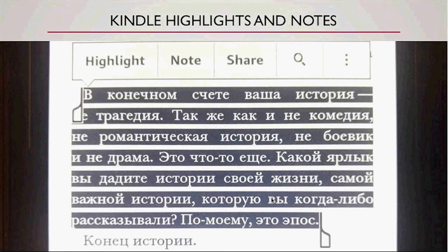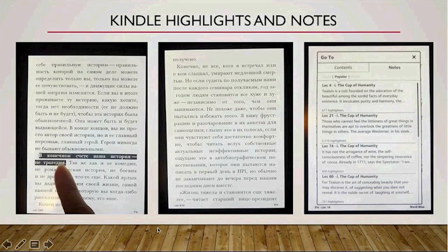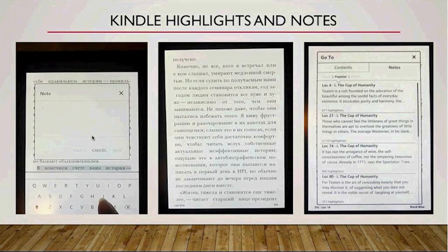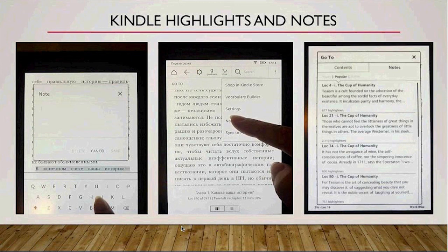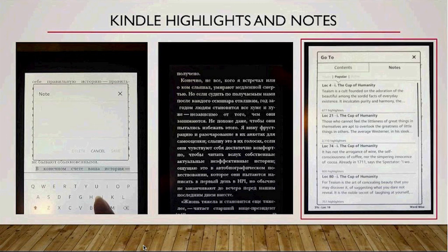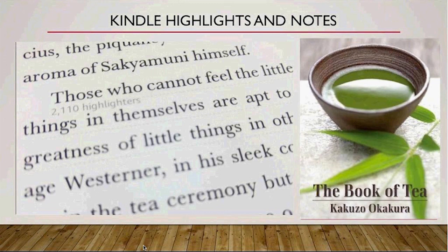While reading, holding down on a word, or holding and dragging across multiple words, brings up the option to add notes and highlights. Let's see it in action! Annotations can be viewed from the menu. Additionally, the Kindle has a feature called public notes and highlights that displays the most frequently highlighted sections along with notes. For example, here is a passage that was highlighted by 2,110 readers in the book about Japanese tea that I am reading now.